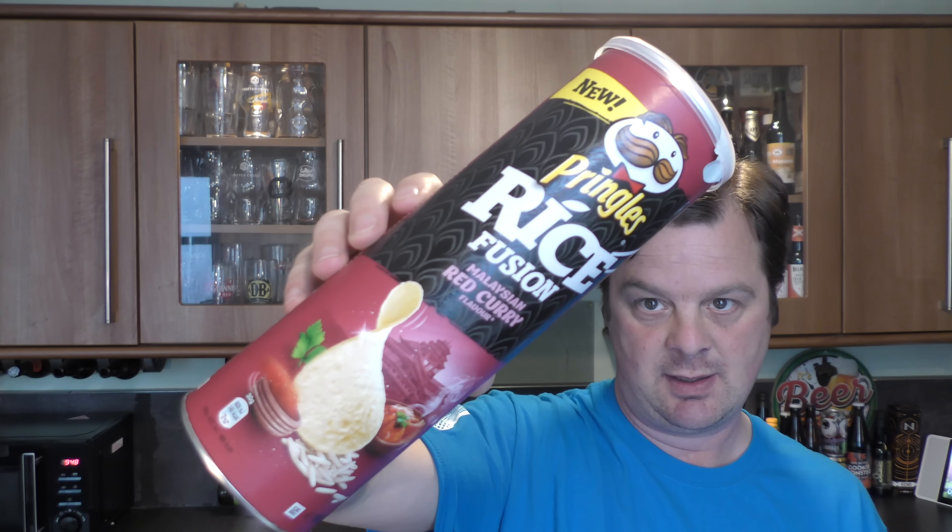Pringles with rice. As we know in the beer industry, rice is a very stable product. I imagine they taste the same wherever you try them in the world.